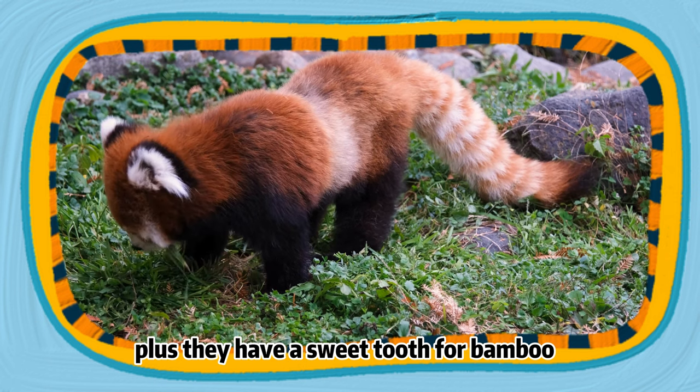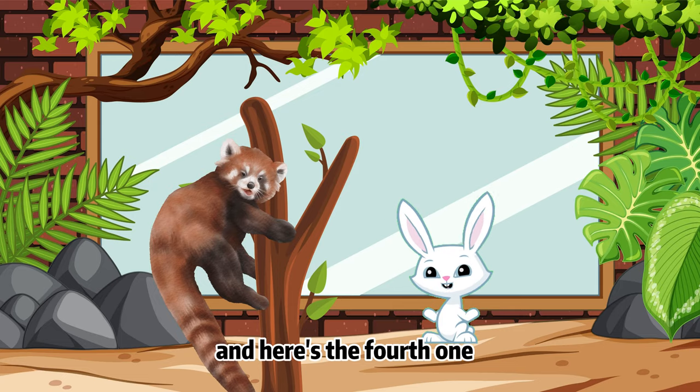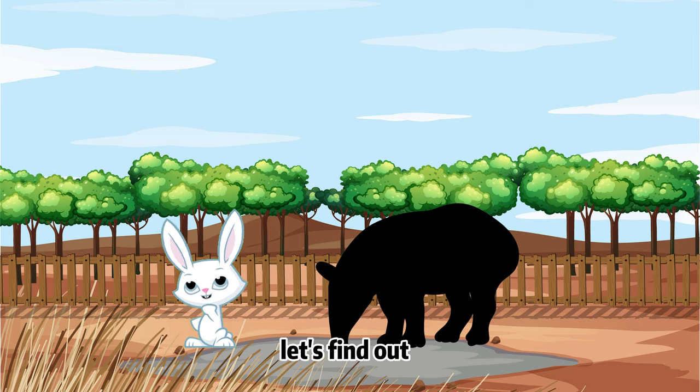Plus, they have a sweet tooth for bamboo, but will also snack on eggs, birds, and insects. And here's the fourth one — what looks like a pig with a trunk and loves to take a dip in the water? Let's find out!